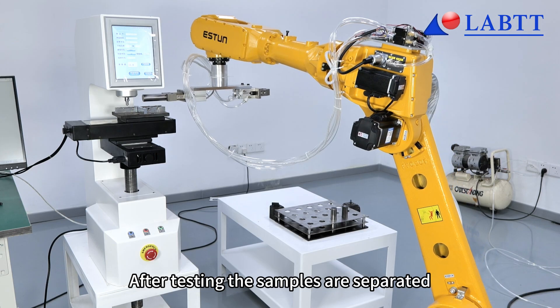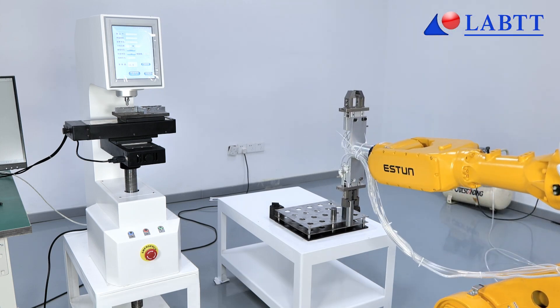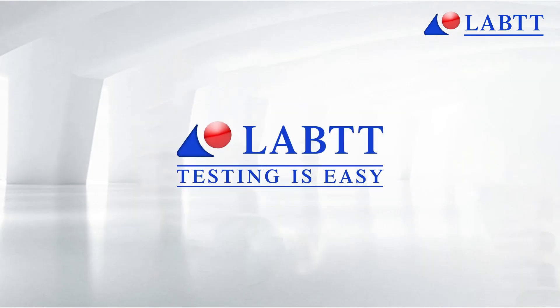After testing, the samples are automatically separated according to whether they are qualified or not. LAB testing is easy.